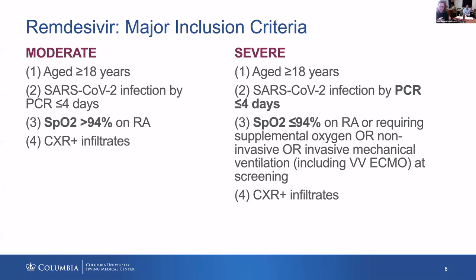The study was launched just a couple of days ago here on campus. We've been focusing on individuals who are on invasive mechanical ventilation who are intubated and have infiltrates on chest x-ray.